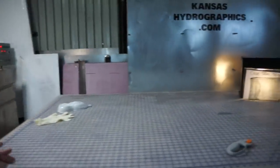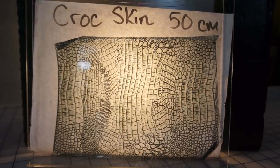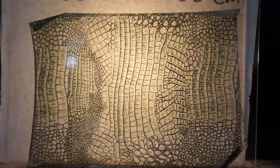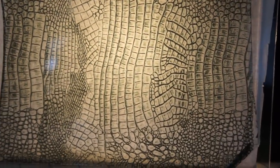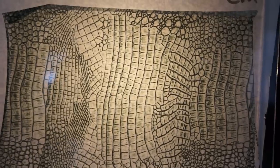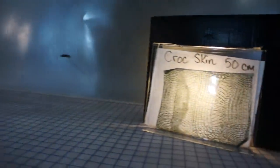This is our new Croc Skin print. It is a 50 cm print. We actually first saw it a couple years ago on my hair dryer that I bought. Brent really liked it and we finally are releasing it now.